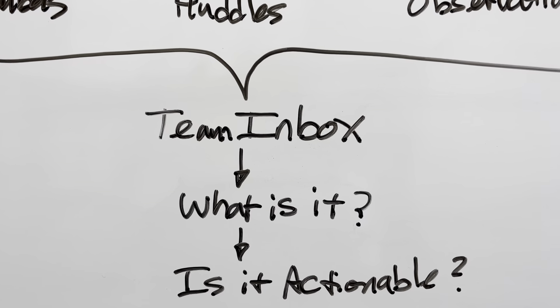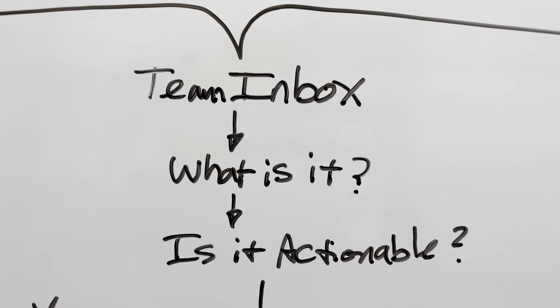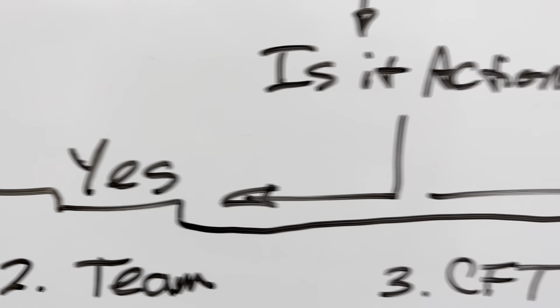The cross-functional team processes the inbox by asking questions about each item: What is it? Is it actionable? There are two answers: yes or no.